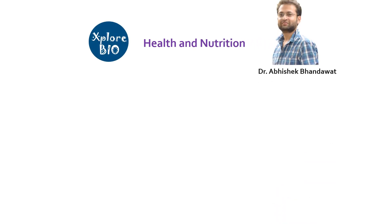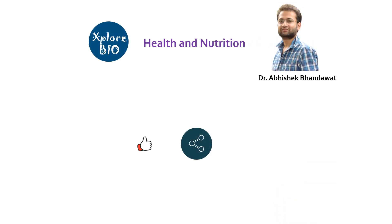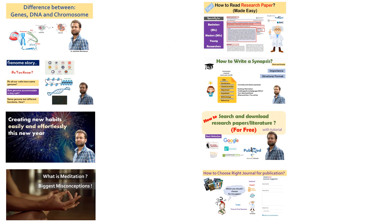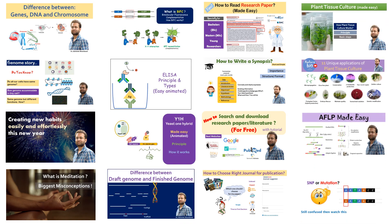If you find the information useful, do share it with others. Comment below for your queries and requests. Subscribe to get notified about my latest uploads. Check out my playlist on research, publishing, markers, genomics, plant tissue culture and a lot more. Thanks and see you in my next video.